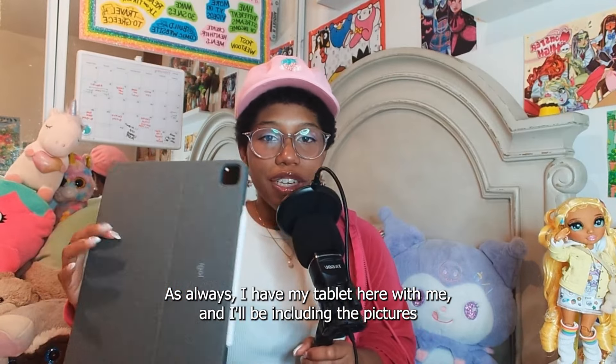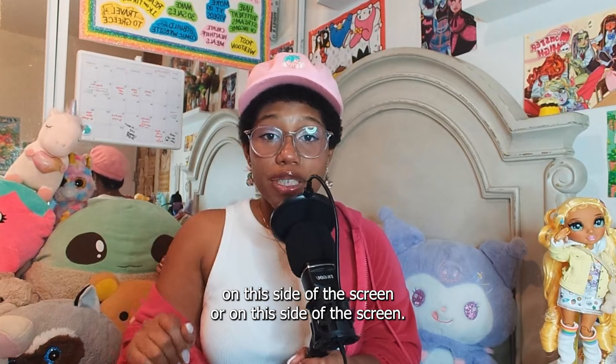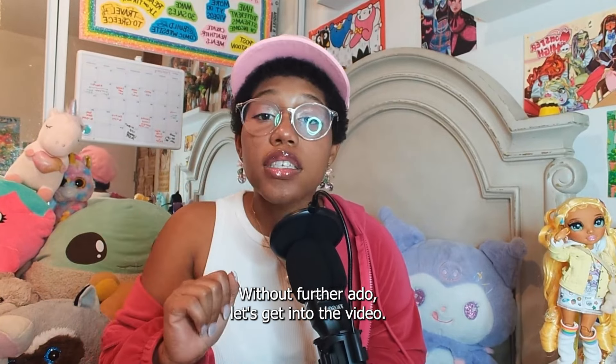As always, I have my tablet here with me and I'll be including the pictures on this side of the screen. And without further ado, let's get into the video.